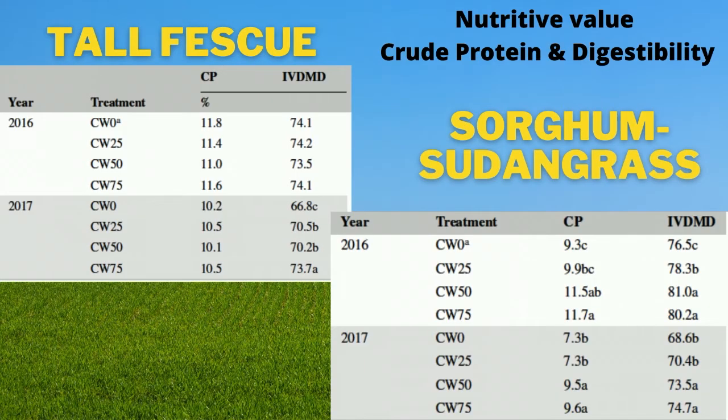The crude protein concentration of tall fescue mixed with cowpea did not change, but digestibility did increase when cowpea percentage increased in the sward. However, this increase in cowpea percentage was very inconsistent and not predictable.